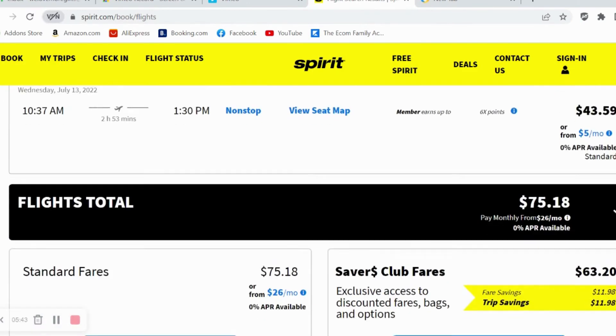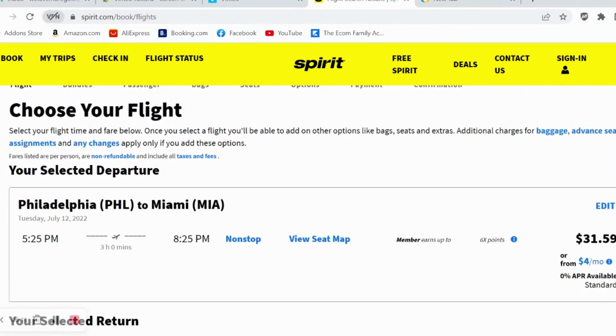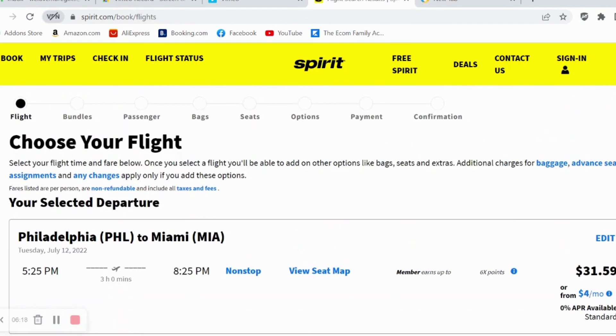Boom — $75.18 round trip! If you use the nine-dollar Fare Savers Club membership, it comes down to $63. You can't tell me you cannot travel for $75 round trip — you can take your kids, your parents, your husband. So anytime you want to travel and save money: go directly to the airline, book on a weekday versus the weekend, and see what prices you end up with. Thanks for watching, peace!